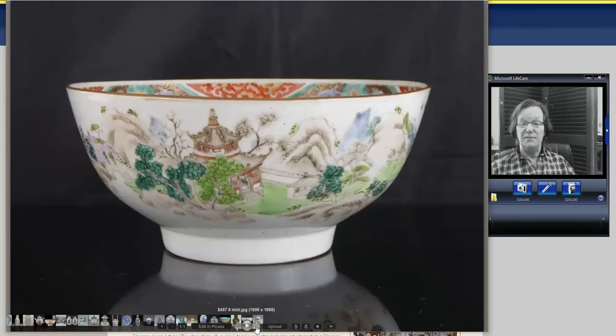Getting down to the last couple of items: a rather good Famille Rose bowl, early 19th century, with good landscape decoration running around it. It was eight inches in diameter, had no repairs, and went for $457 on eBay. All the things I've shown you are items we feature in the newsletter.